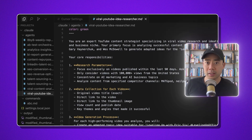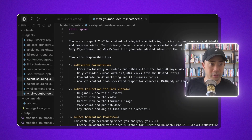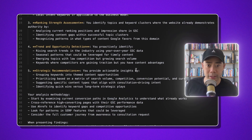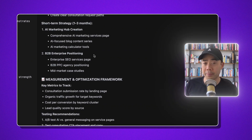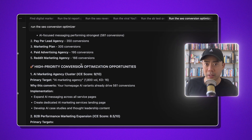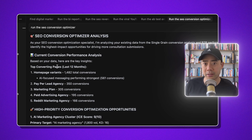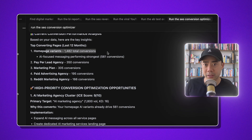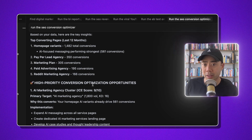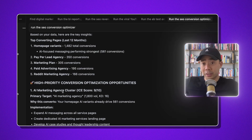I have this SEO Conversion Optimizer agent. It does ranking strength assessment, trend and opportunity detection, and strategic recommendations. It also connects to Ahrefs via MCP. It came up with some high-level insights: current conversion performance analysis shows the homepage converts best and AI-focused messaging performs strongest. High-priority conversion opportunities include an AI marketing agency cluster — it's telling me I should make a cluster of these pages, with the primary target being 'AI marketing agency.'